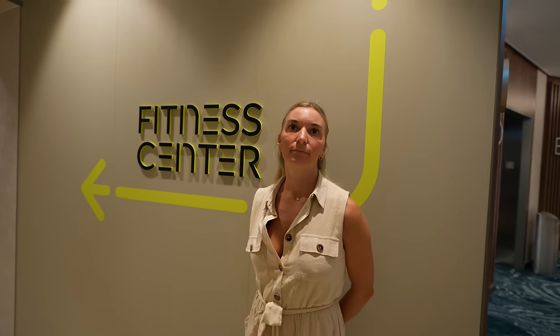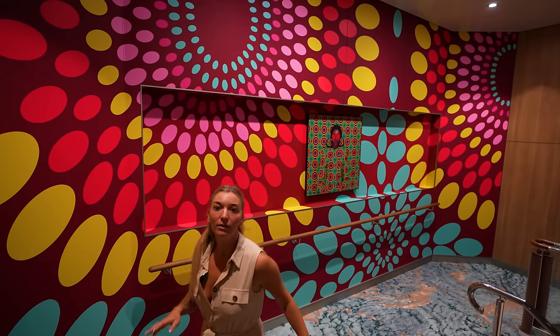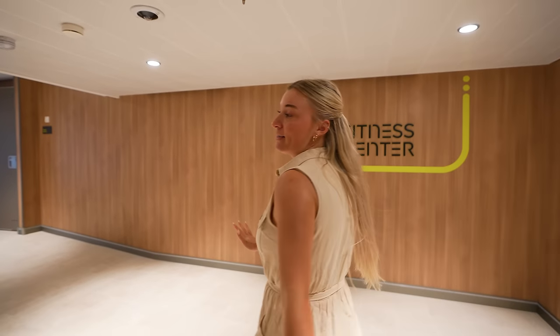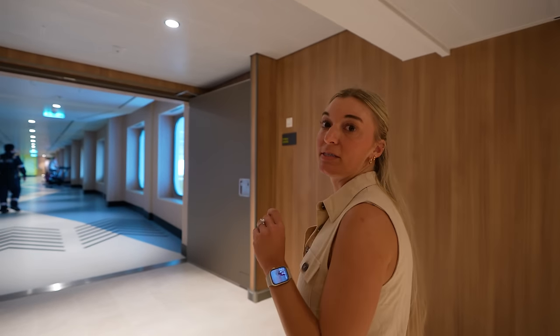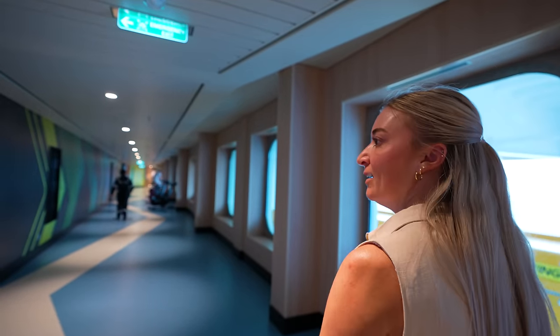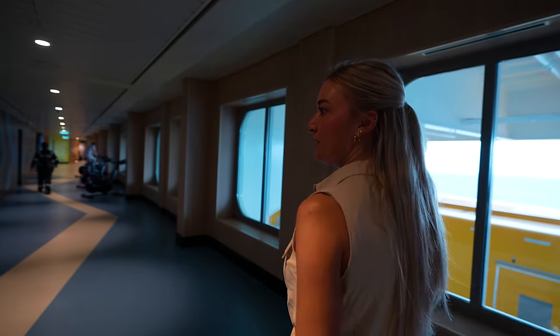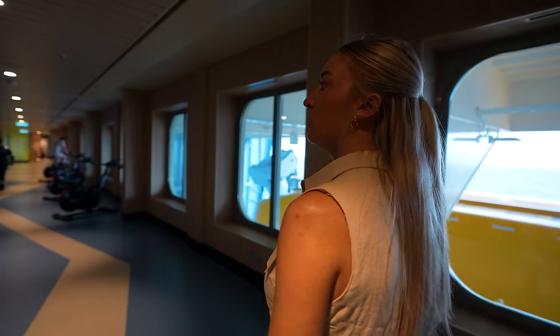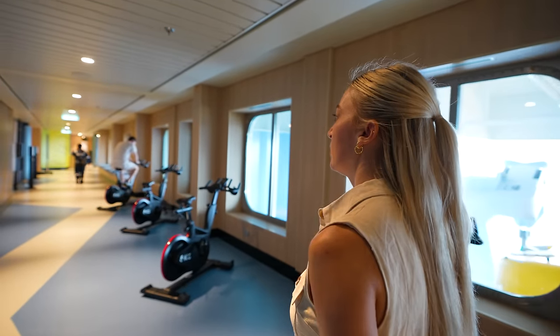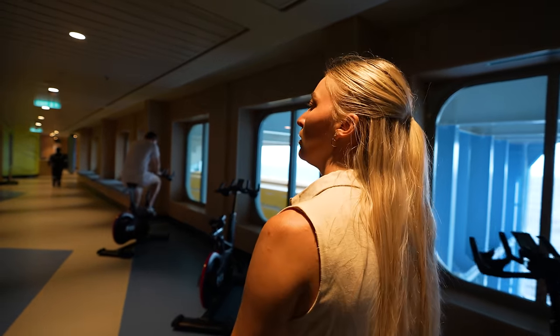The fitness center is on two decks — five and six; five is the main one but six has the main entrance. This is the best Royal Caribbean gym I think I've ever seen. Everything is literally perfect and smells so new. I will say it feels a bit on the smaller end — especially for a ship this big. We went at 8 a.m. this morning and struggled getting on some machines and finding dumbbells. You really have to pick your time.